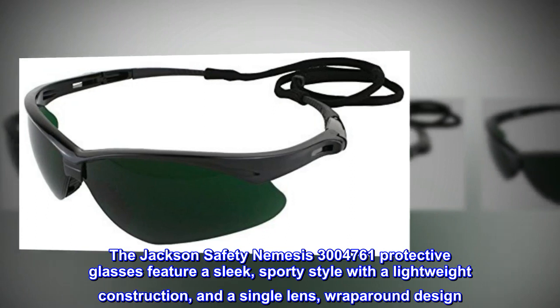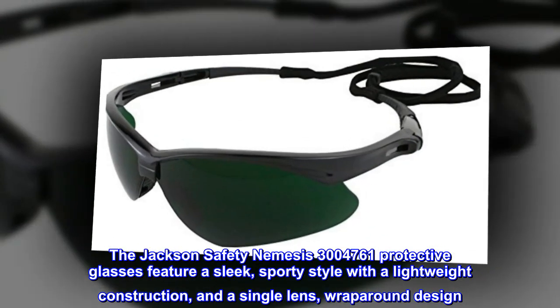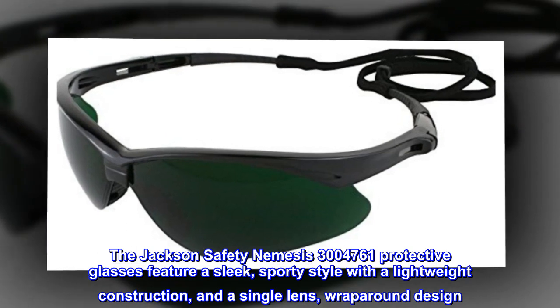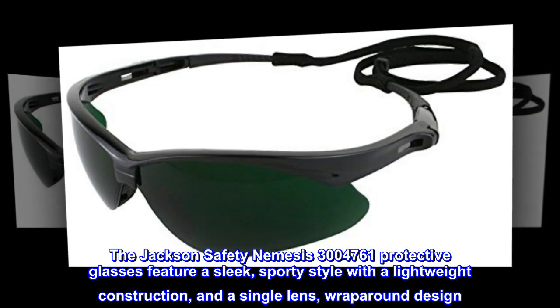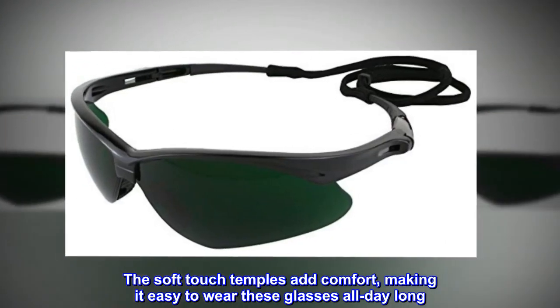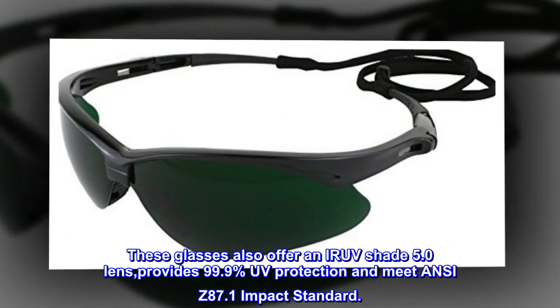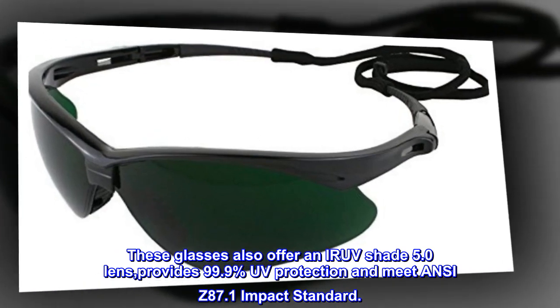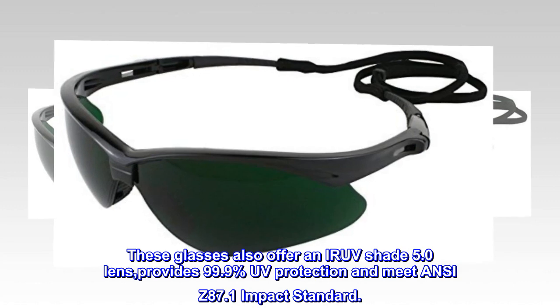The Jackson Safety Nemesis 3004761 protective glasses feature a sleek, sporty style with a lightweight construction, and a single lens, wraparound design. The soft-touch temples add comfort, making it easy to wear these glasses all day long. These glasses also offer an IR UV shade 5.0 lens, providing 99.9% UV protection and meeting ANSI Z87.1 impact standard.